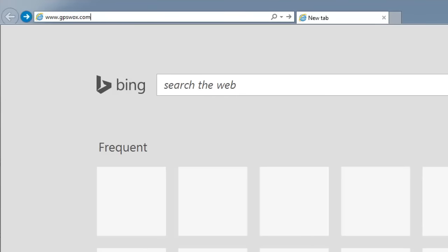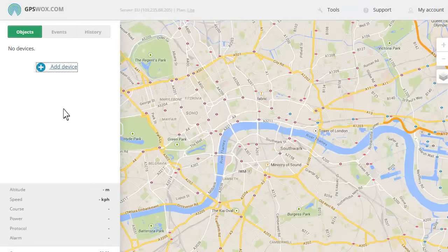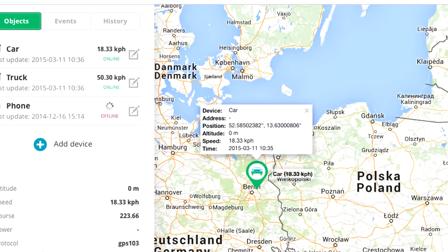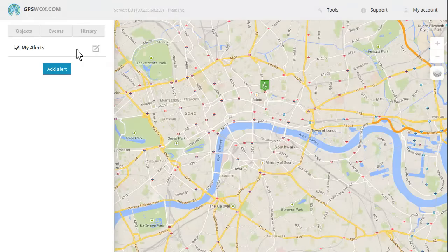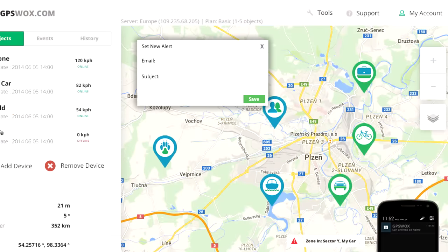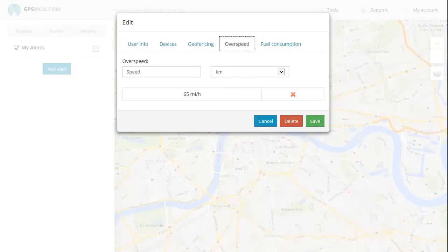After registering your phone on www.gpsvox.com, you'll be able to track it online, view exact addresses and more. Get alerts when people arrive at work, school, home or anywhere else. Get alerts if people are going over the speed limit.